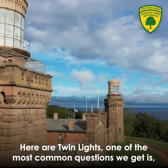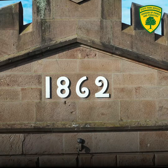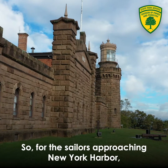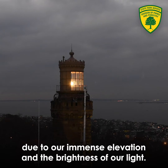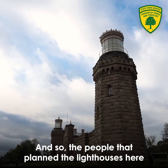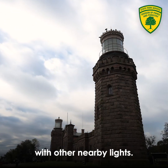Here at Twin Lights, one of the most common questions we get is: why two lighthouses? The simplest answer is about differentiation. For the sailors approaching New York Harbor, they would see us first, long before they would see the other lights, due to our immense elevation and the brightness of our light. The people that planned the lighthouses here wanted to make especially sure they didn't confuse our lighthouse with other nearby lights.